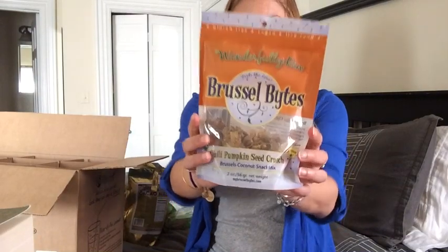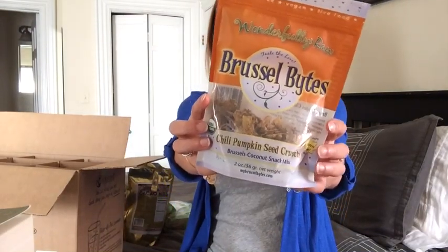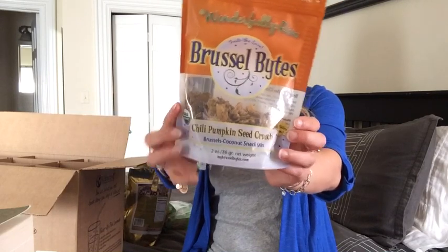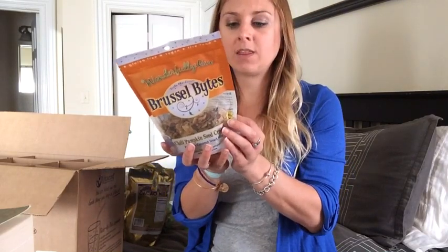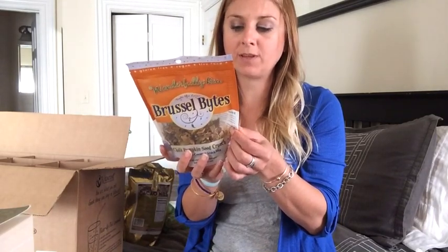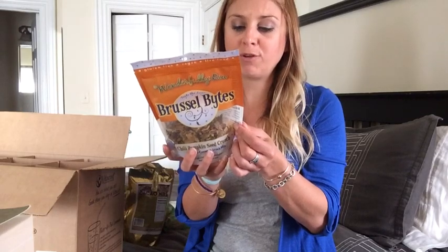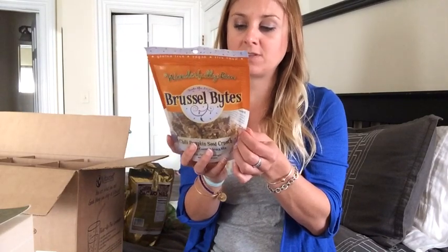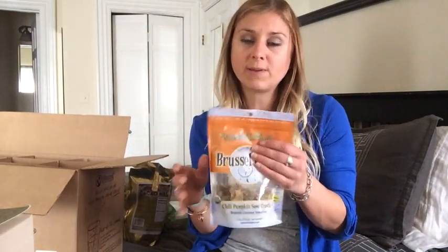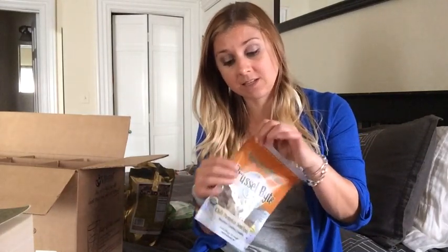Also, Brussels Bites. These are delicious if you haven't tried them yet. They have them at Whole Foods in California, but we don't have them in Boston. In them are Brussels sprouts, raw coconut, raw cashews, cilantro, raw pumpkin seeds, garlic, smoked paprika, chipotle, cumin, dry onion, and Himalayan crystal sea salt. They're delicious. There are only two servings in here, and this bag costs five or six dollars — so this is a splurge. I can't get these in Boston, so that's why I get them at Vitacost.